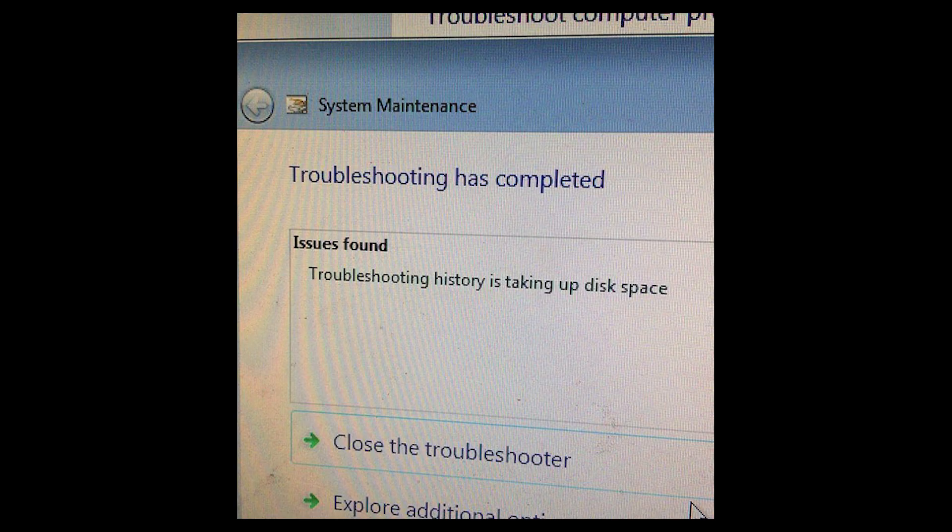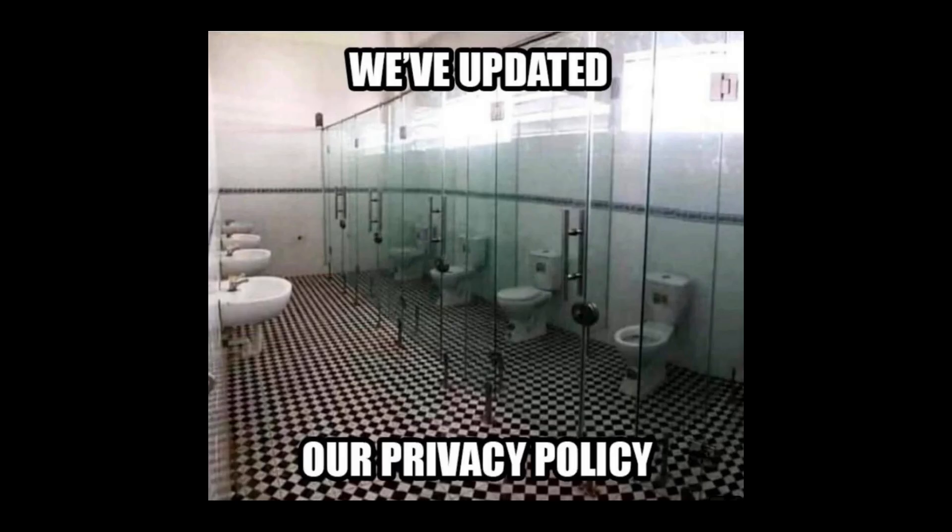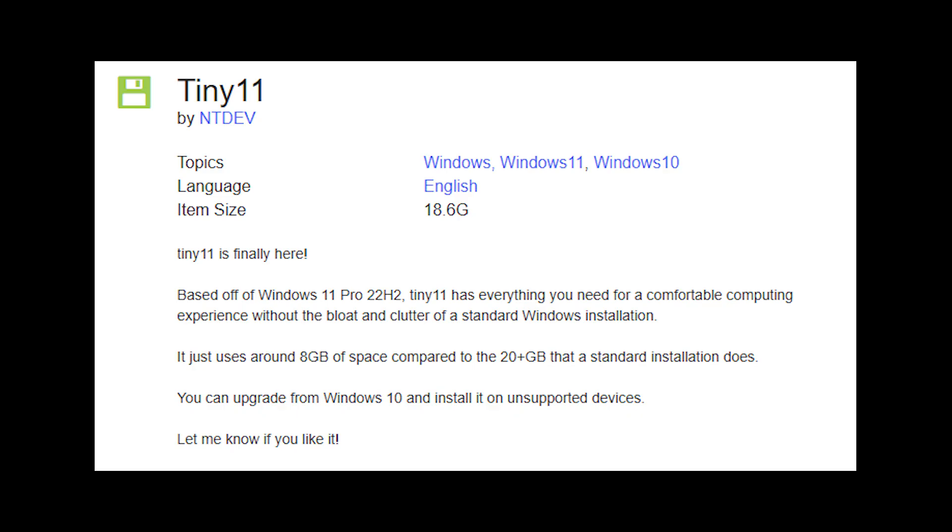It's such a waste of electronics that are working perfectly fine, while Microsoft tells us to move to their newest OS because of security vulnerabilities and new features. Let's not talk about privacy or telemetry. If your PC can't handle Windows 11, there's a community-driven solution: Tiny 11.